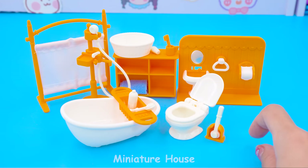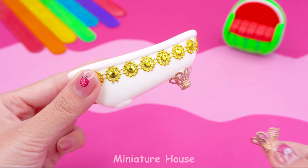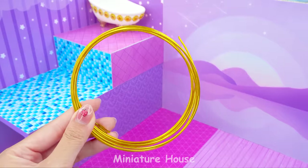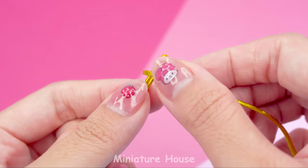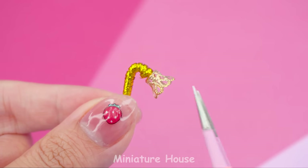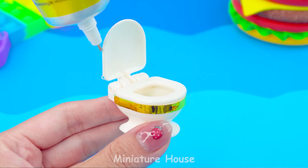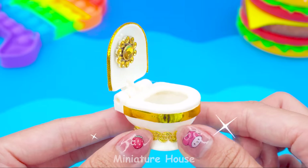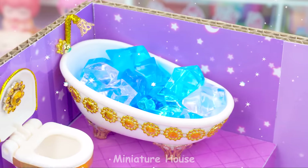I want to choose some items to put in my home. Let's customize this bathtub. Add decorative borders. Attach metal feet. Done! Add a shower faucet to match it. Bend the copper thread and wrap it with tinsel. More details. Belt. This toilet also needs to be redone. I want it to look luxurious. I'm going to edge it with various gold glitter. Perfect. The royal bathroom is completed. Do you like it?